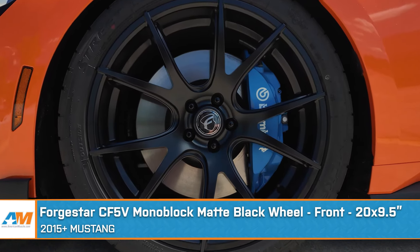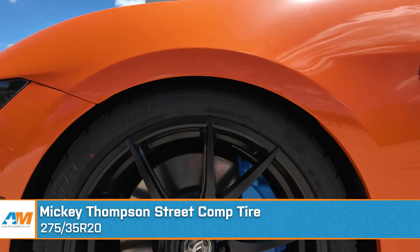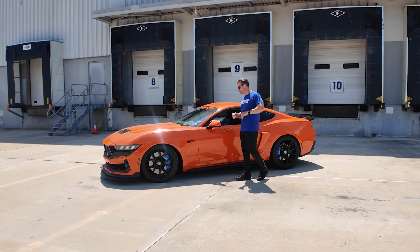What you're looking at here is the Ford Star CF5V in black — the 20x9.5 up front — wrapped around that wheel is the Mickey Thompson Street Comp tire, 275-35R20. But we're going to cruise back a little bit and show you some other stuff.